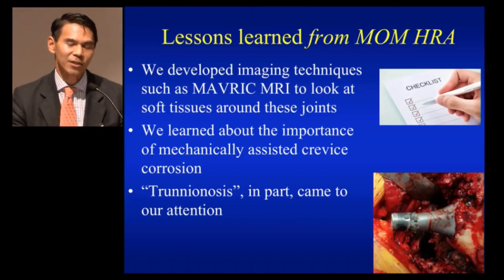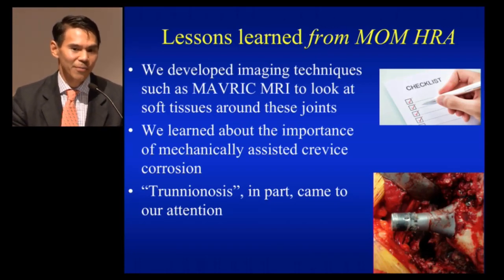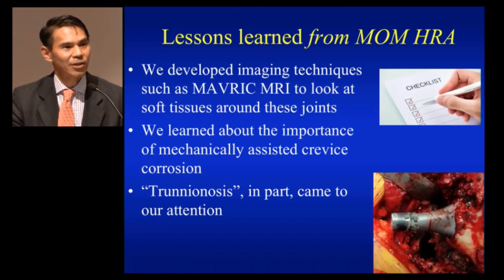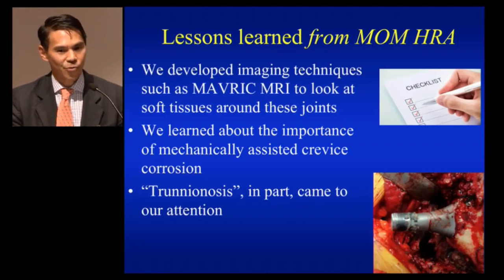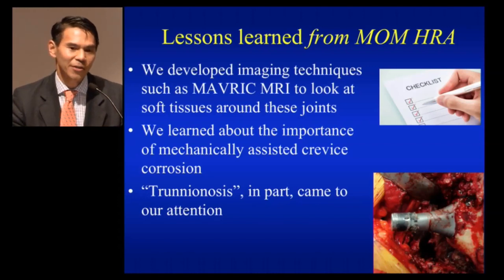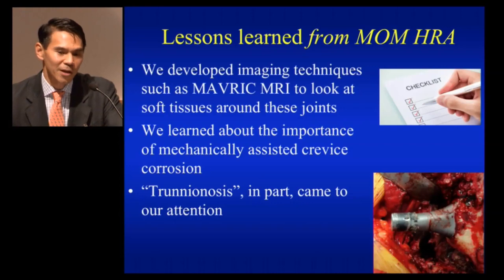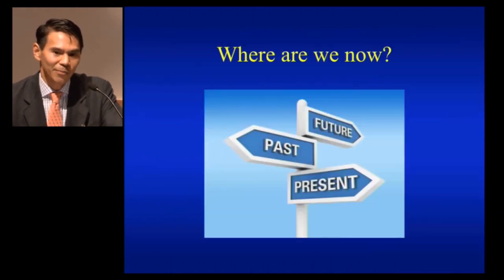We also learned things from our experience with metal-on-metal hip resurfacings about hip arthroplasty in general. We developed imaging techniques such as MARS MRI, which was basically designed to look at metal-on-metal joints and allowed us to get a clearer picture of the soft tissues around these joints. We learned through measuring metal levels about the importance of mechanically assisted crevice corrosion, and it really brought to the forefront trunnionosis in total hip replacement because of our attention to these metal-on-metal problems.